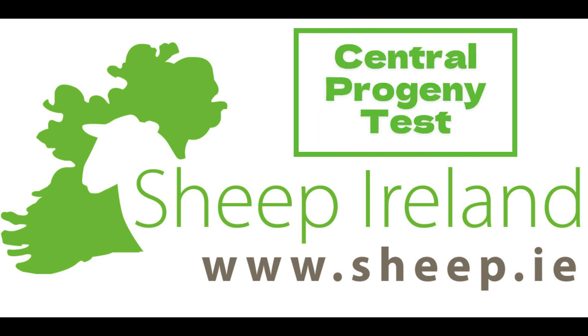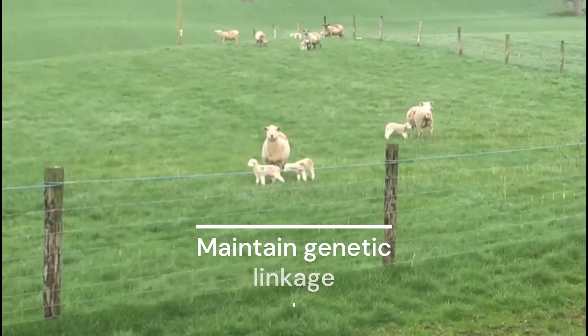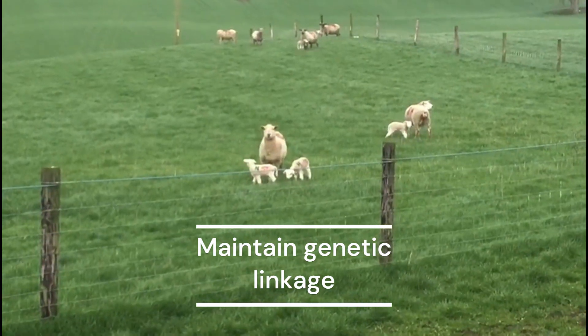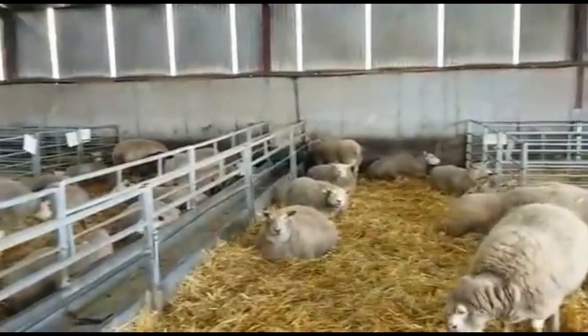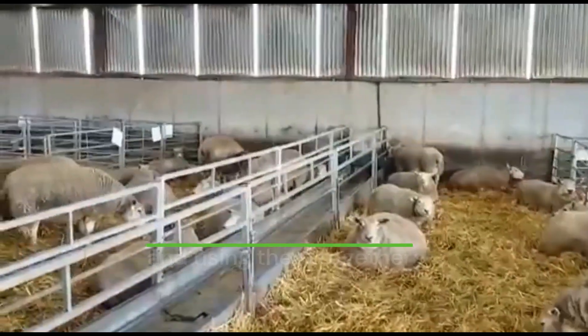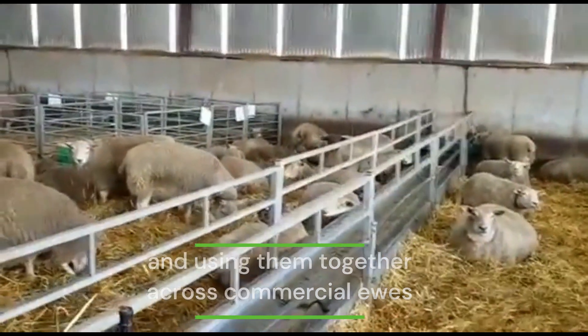Sheep Ireland's Central Progeny Test was established in 2009, and its main function was to fast-track and maintain genetic linkage among performance-recording flocks in Ireland. It carries out this function by bringing together influential bloodlines across the most widely used sheep breeds in Ireland, and using them together across commercial ewes contracted by Sheep Ireland to carry out intensive performance recording.